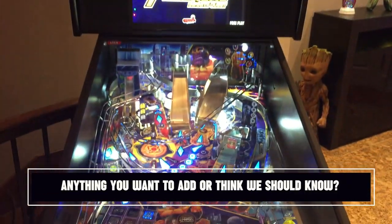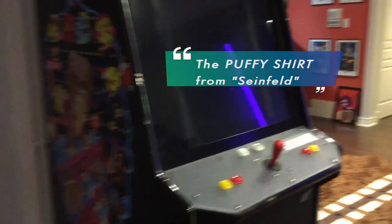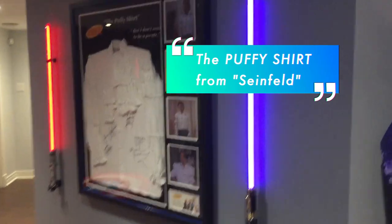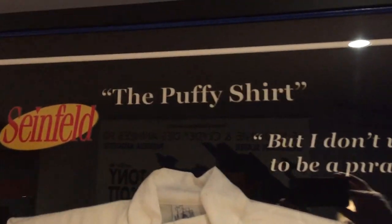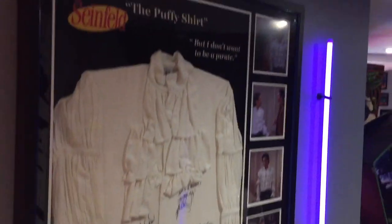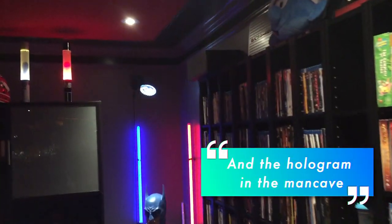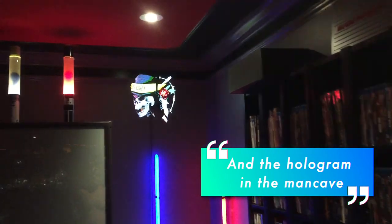And anything you want to add or think we should know? There's an item in the video that is the Puffy Shirt from Seinfeld — that's the actual shirt used in the episode, signed by the four cast members. It was purchased from an auction in Las Vegas. The hologram in the Man Cave is also very cool and allows you to upload any 3D-rendered images to it.